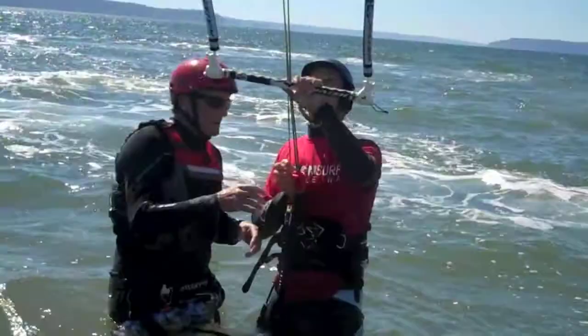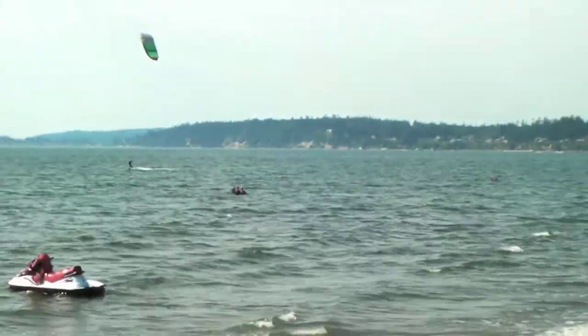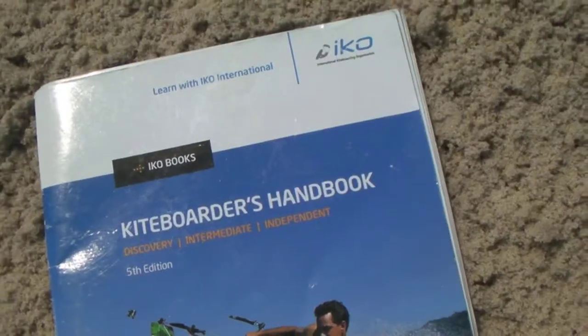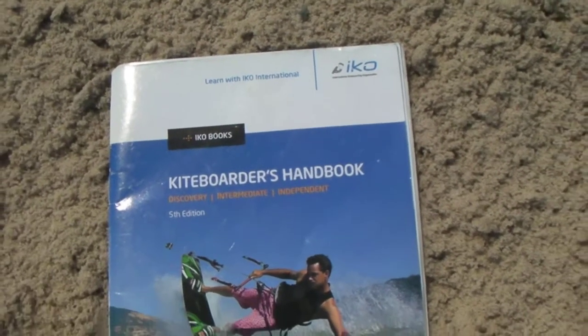You can take this course privately or always add a friend for just $140 more. Every student's level will be assessed and certified with the IKO skill progression standards, and they will receive a free kiteboarder handbook.